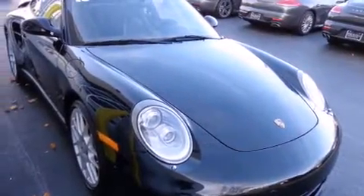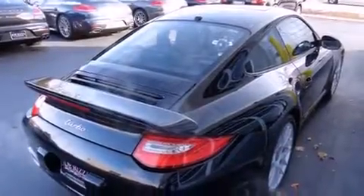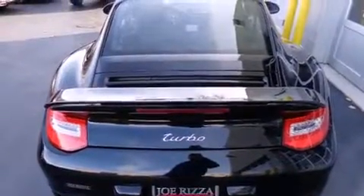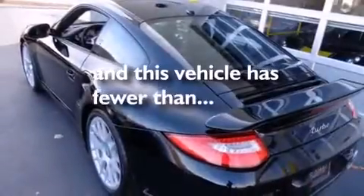Cooled seats, a navigation system, a Bose stereo system, alloy wheels, leather seats, side impact airbags, air conditioning, cruise control, full power accessories, and this vehicle has fewer than 7,000 miles on the odometer.